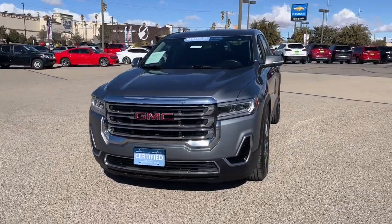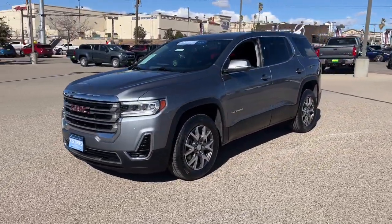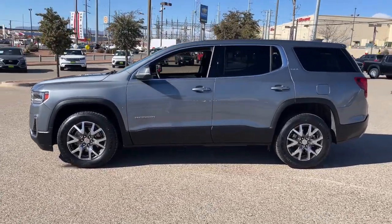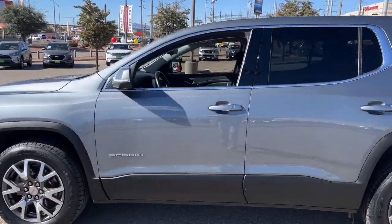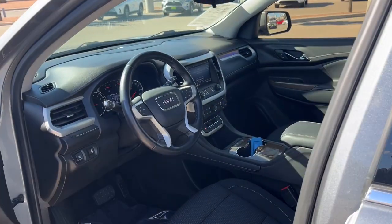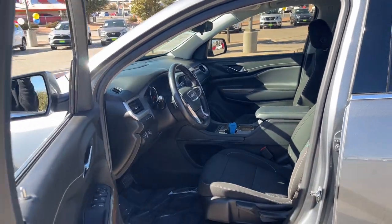Look no further than the 2020 GMC Acadia. Here's a versatile Acadia that offers a roomy, attractive interior, flexible seating, intuitive infotainment, impressive safety features, and robust performance. It's perfect for your family's needs.